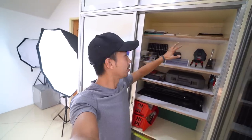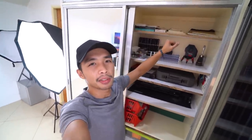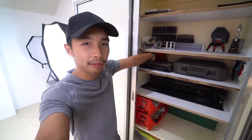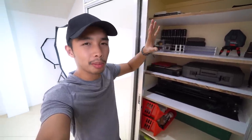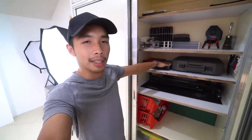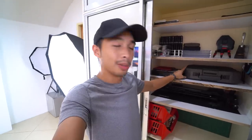This next cabinet is another random cabinet where I keep most of my architecture stuff. Here we have my YouTube play button, which just arrived and I haven't had the opportunity to unbox yet — we'll probably unbox that in a random video. Thank you guys for helping me reach 100,000 subscribers. I haven't thanked you yet but from the bottom of my heart I'm truly grateful for this opportunity.